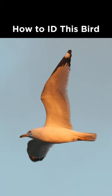On the head you can see a red orbital ring around the eye, and the bill is yellow but not particularly heavy. It does feature black on the upper and lower mandible which wraps around the entire bill, giving rise to the name of the species: ring-billed gull.